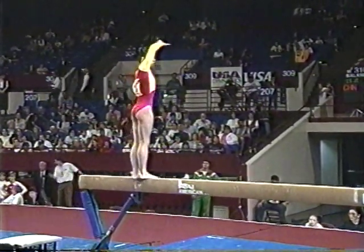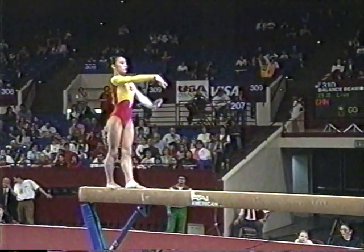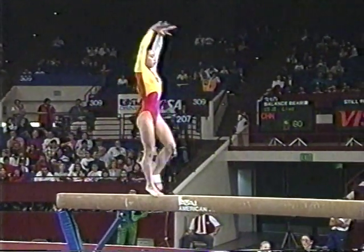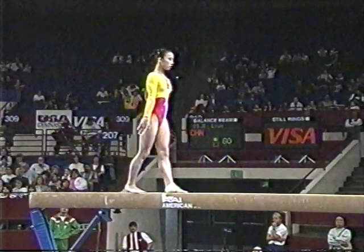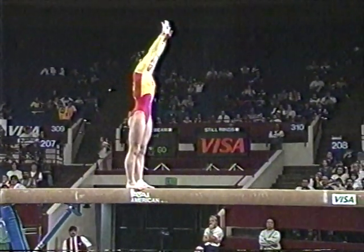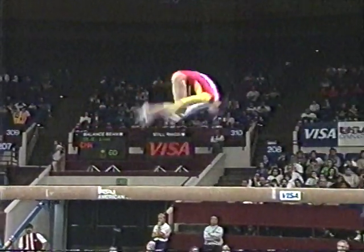Nice height on that switch side leap. On women's balance beam, we're going to see a lot more combinations — not just the single skills, but done in combinations, whether they be two jumps or two acrobatic skills. Here's an example right there.